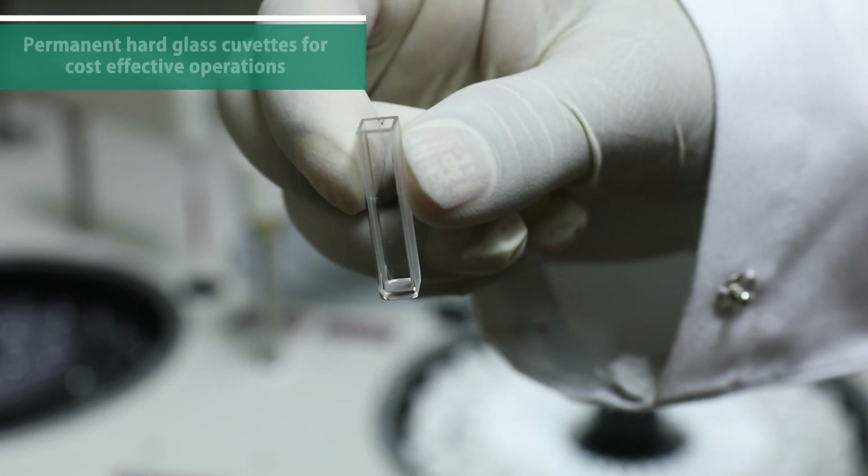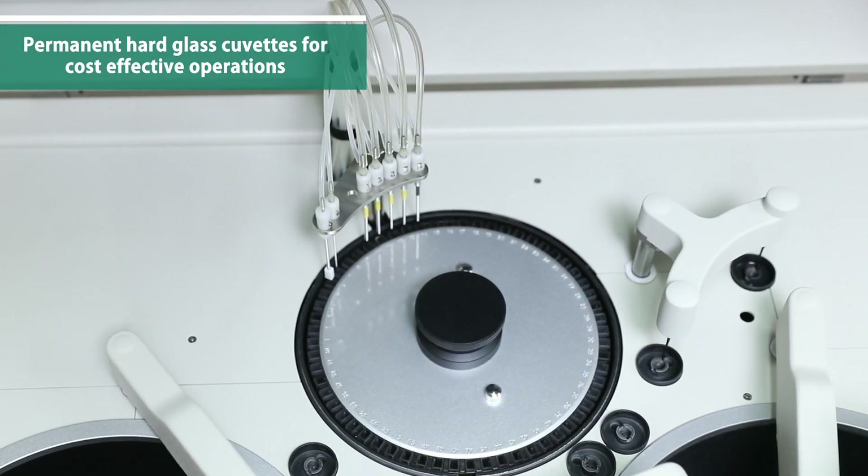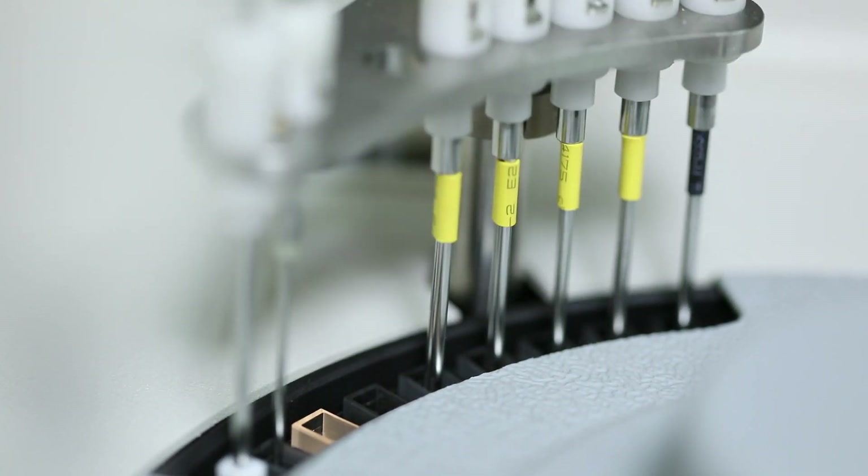The use of permanent and high-performance hard glass cuvettes eliminates the necessity for cuvette replacement, making the system highly cost-effective.